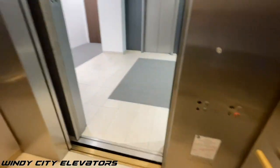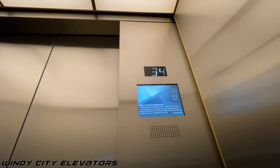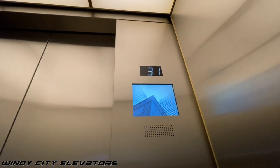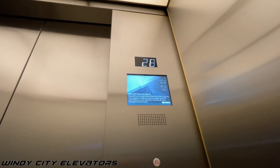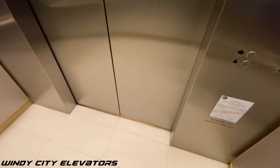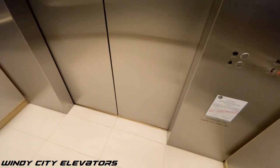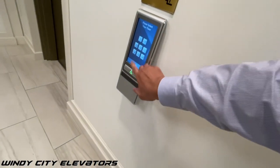And since there's a guard standing right there at the turnstile, we're only going to go to 28th and back up to 34th and back down to Lobby. 28th floor. Back up to 34th.